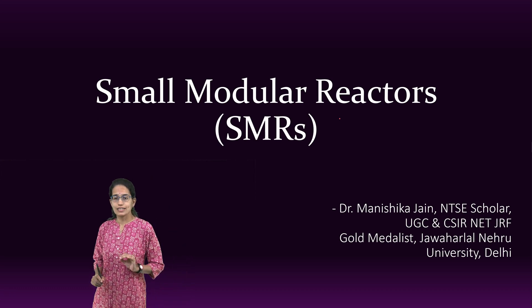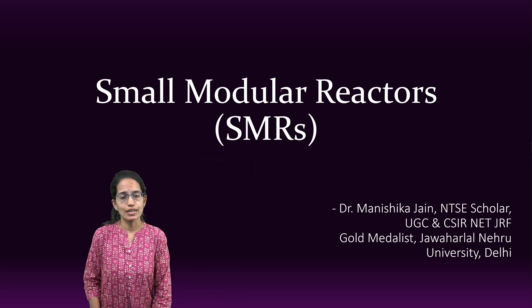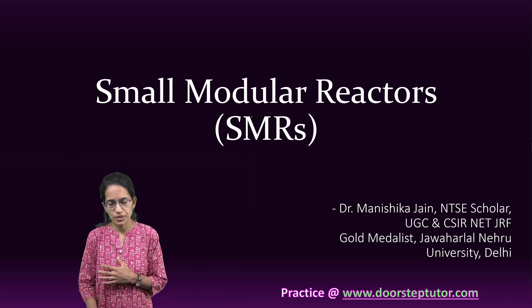What are SMRs and why are they in news these days? With the concept of generation 4 nuclear reactors that we discussed before, small modular reactors have also come into light.